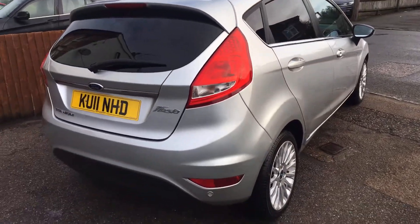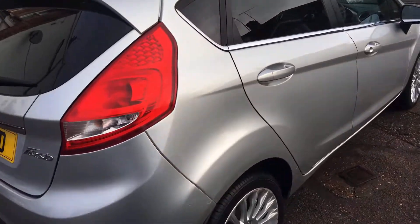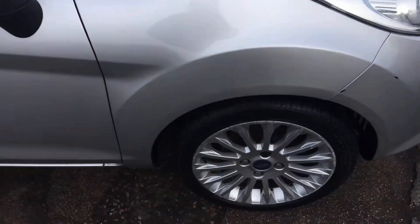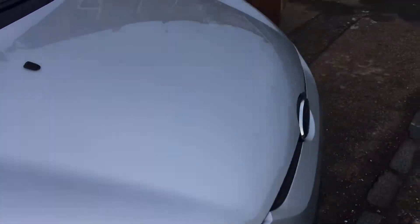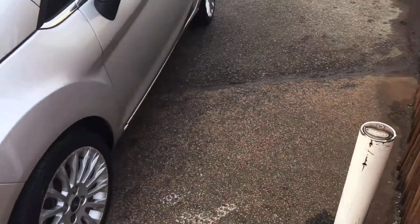There's a little bit of marking there that we'll be doing, and the wheels have got a little bit of kerb rash on the edges, but nothing too serious though.